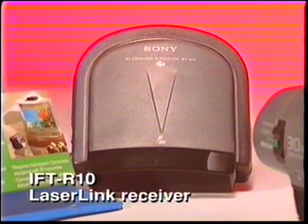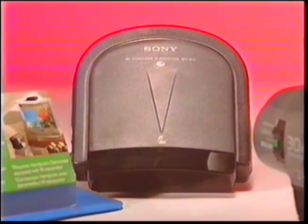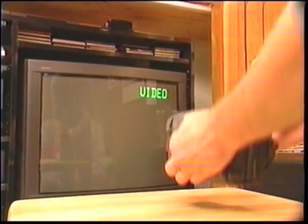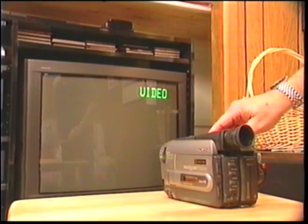Let's start with this optional infrared receiver, the IFT-R10, for viewing recordings without connecting your camera to your VCR. Just connect the infrared unit to your TV or VCR and beam your camcorder directly at it from any distance up to 16 feet. This is a great accessory with any Sony camcorder that incorporates the laser link function.